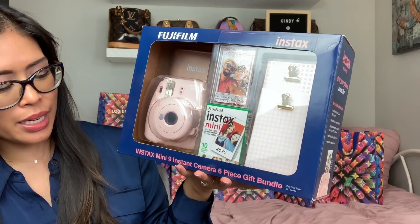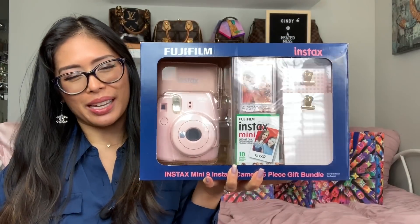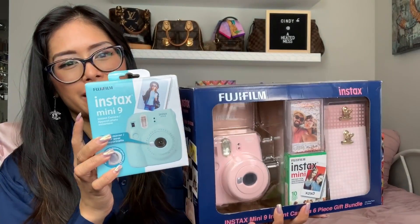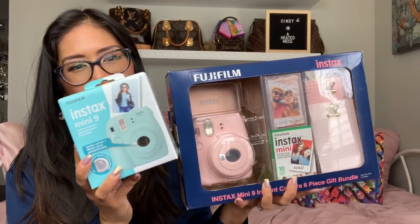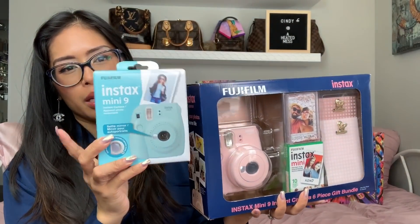Next is the Fujifilm Instax Mini 9 instant camera bundle. I got the pink one for myself because I like the color and it comes with little frames as a whole gift set. I also got the blue one for my son — I have three boys. He's not quite old enough for a cell phone, but I thought it would be really cute for him to take pictures from his own perspective of himself and his brothers. It's that instant gratification of printing the polaroid out quickly. I showed this in my last gift guide video.